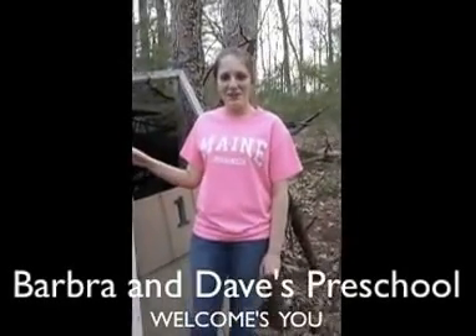This is Barbara and Dave's Preschool. Welcome! This is where their children learn their academics and all the things they will need to do in the Canadian wilderness. The kitchen, the learning areas, and over here is the protecting station.